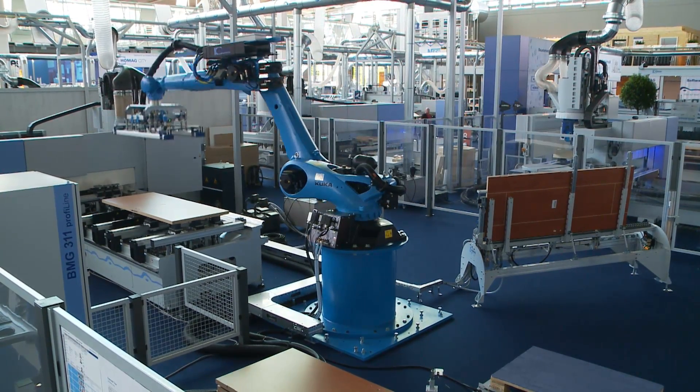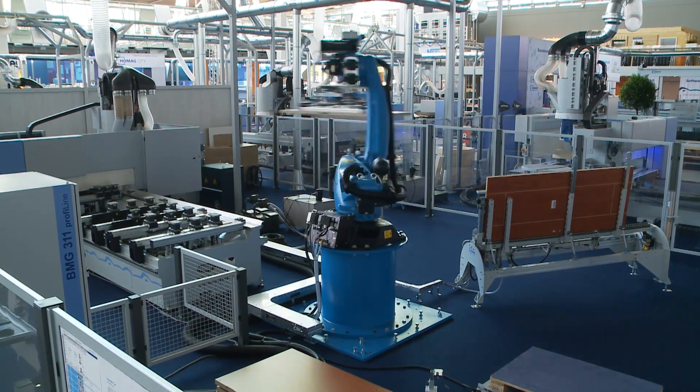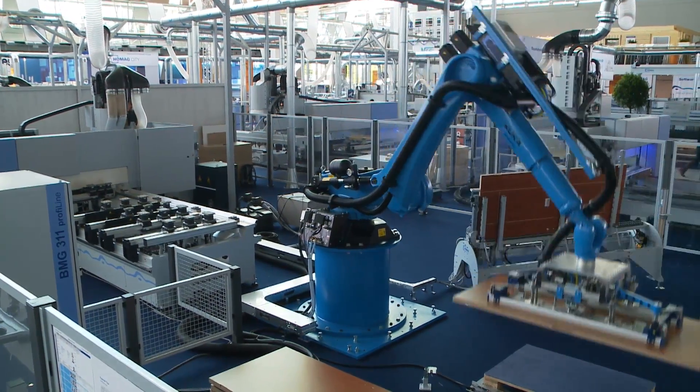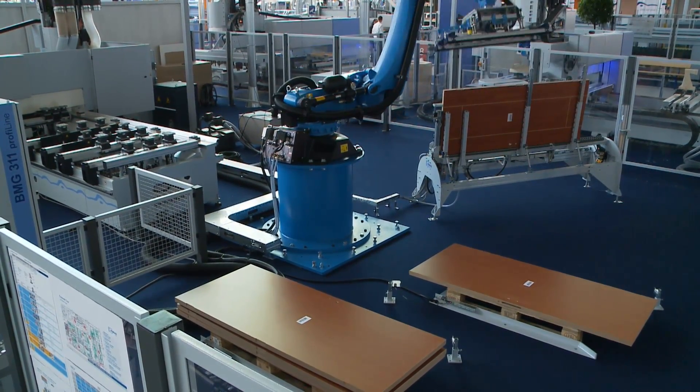We have a six-axis robot with a spherical working area. You can expand your functions and it is a safe investment because you can use the robot on a different system at a later date. And point three — more functions. We can work with a stacking list or scan barcodes. We can rotate or not. And we have a plausibility check on the aligning table, which is very important. That is key to true batch size one production. If every part is different, it is important to know how big the parts are.